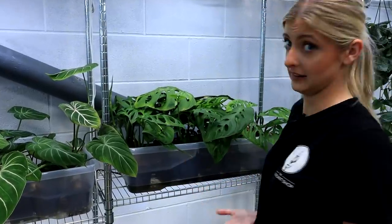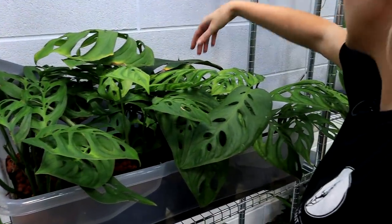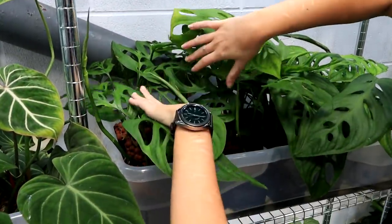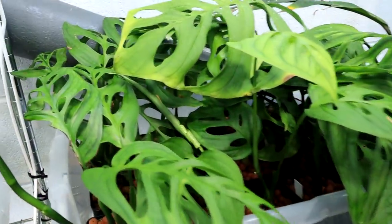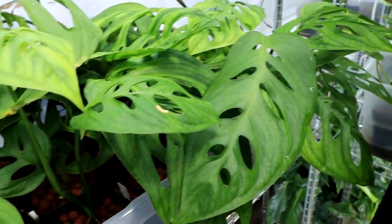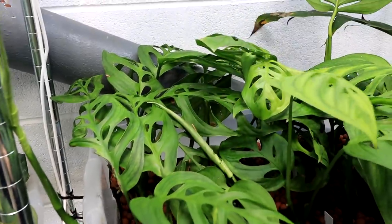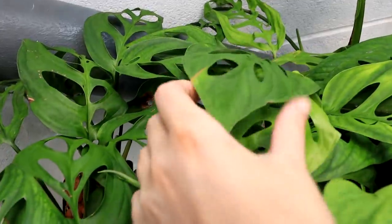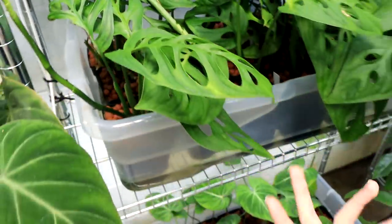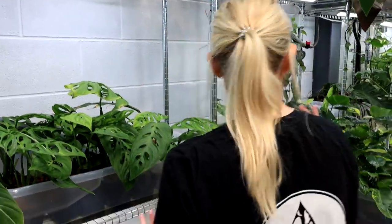This here is ridiculous — a full tray of Monstera Eskeletal. This was known as Monstera Epipremnoides maybe a year or two ago, but now it's known as Eskeletal. Some of these are propagations, some aren't. Some leaves look a little tired from shipping, but the nice dark new leaves are coming in quite nicely. Pretty happy with those.